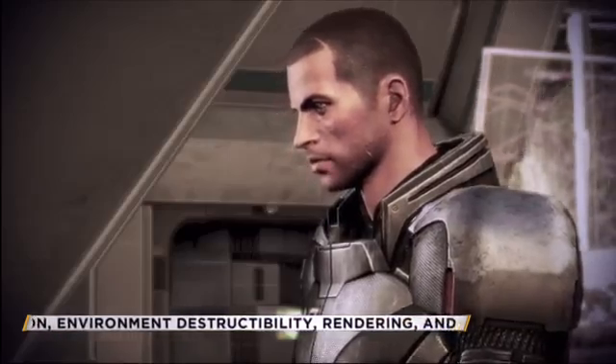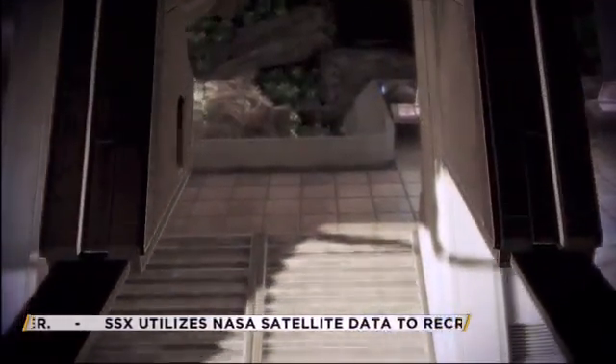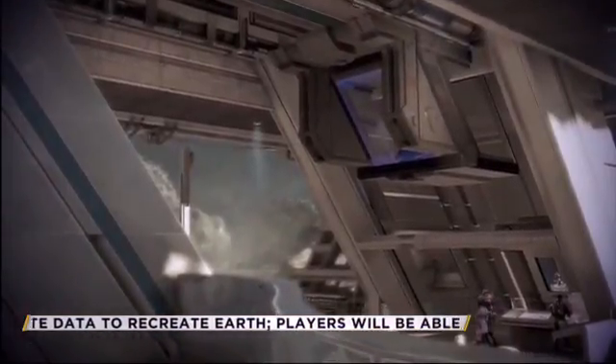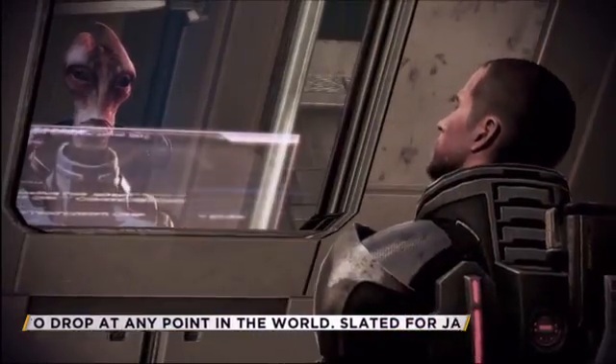Part then transfers to loading area. Let's get you out of there. Shepard, heads up — you've got incoming.